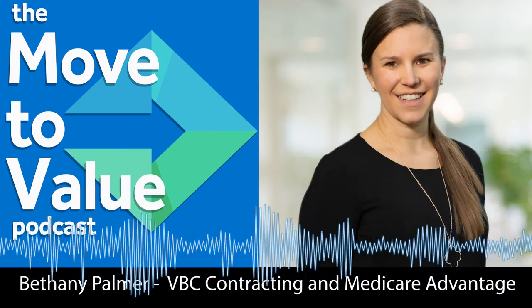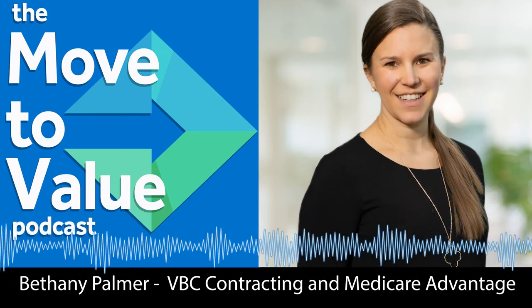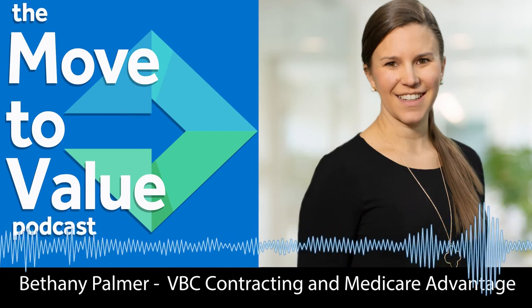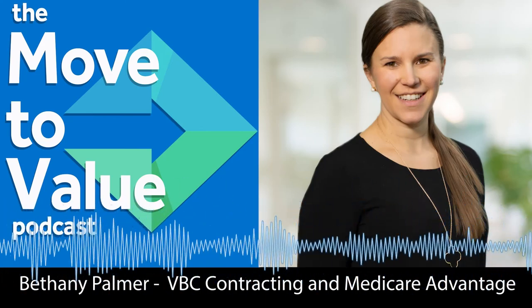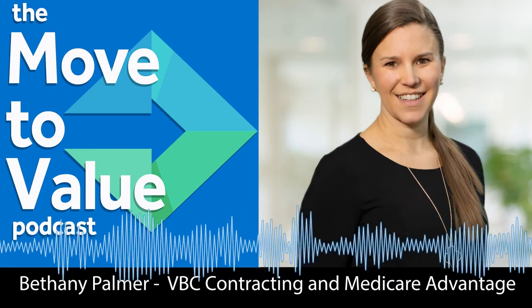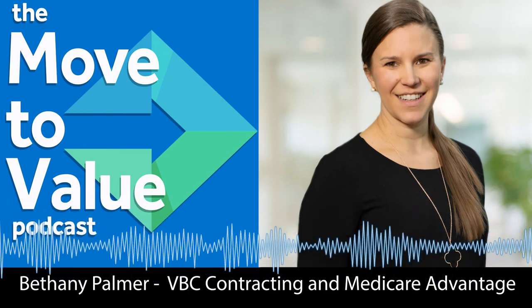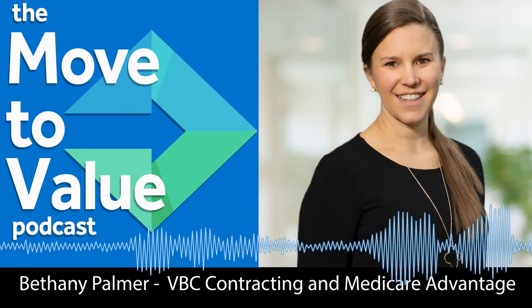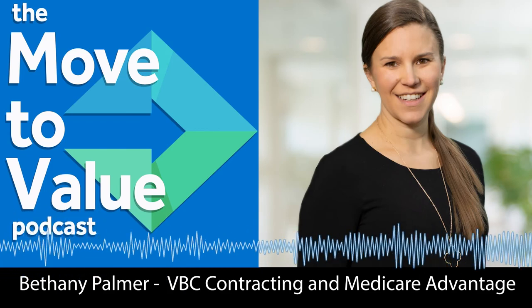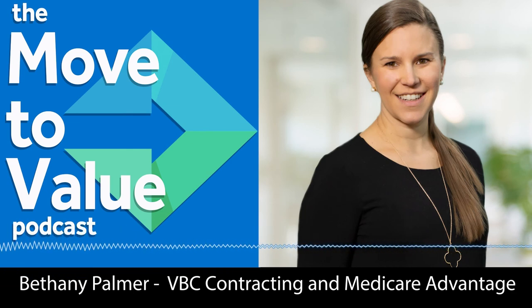Thanks for listening to the Move to Value podcast, powered by Chess Health Solutions, where our mission is to sustainably transform the healthcare experience for the patient, provider, and care team. We hope you have enjoyed this episode. You can head over to movetovaluepodcast.com to sign up for the email list and check out all the resources in the show notes. If you're interested in continuing to hear about value-based care and how it impacts you, subscribe to this podcast on your favorite podcasting platform. We'd love it if you would share the Move to Value podcast across social media and leave a rating and review. See you next time.